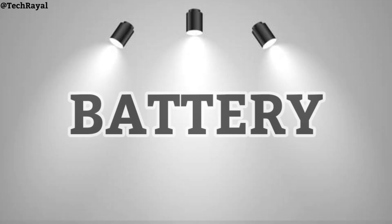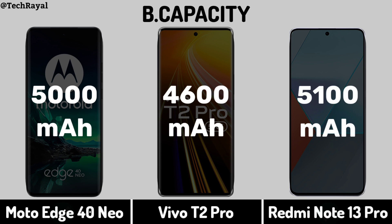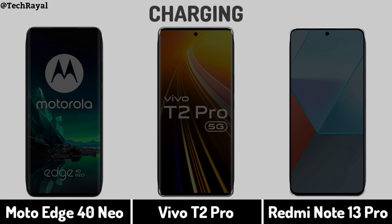Now for Battery — Battery Capacity. Charging.